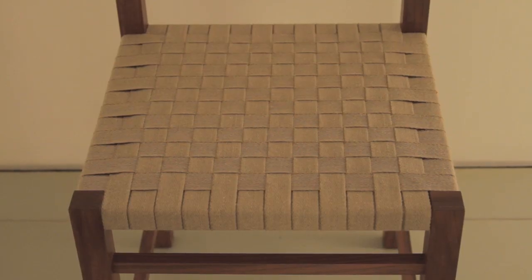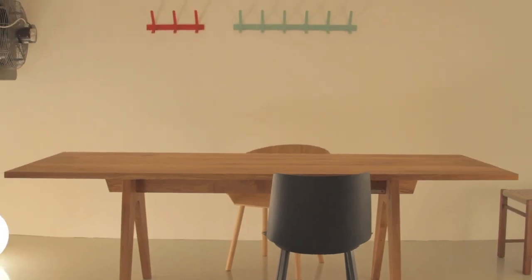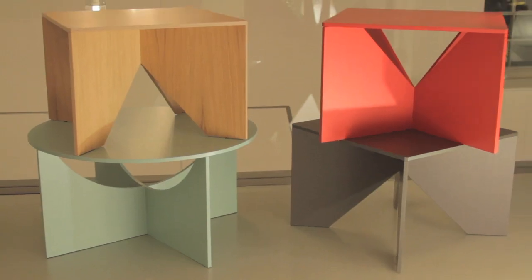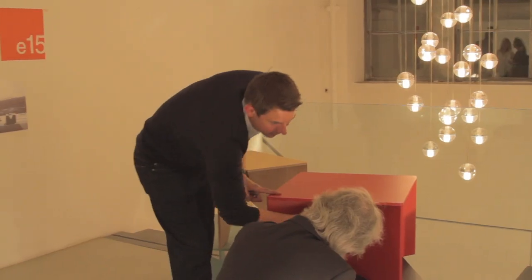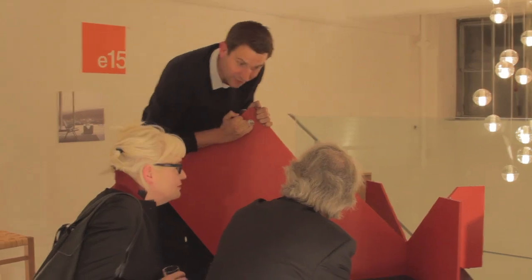He got very much into flat pack and knockdown, and that's when he designed the Alden table, which is a solid wood table but knocks down and packs flat. As well, the Calvert and the Charlotte table, which are plywood units, very simply cut from one sheet of wood.